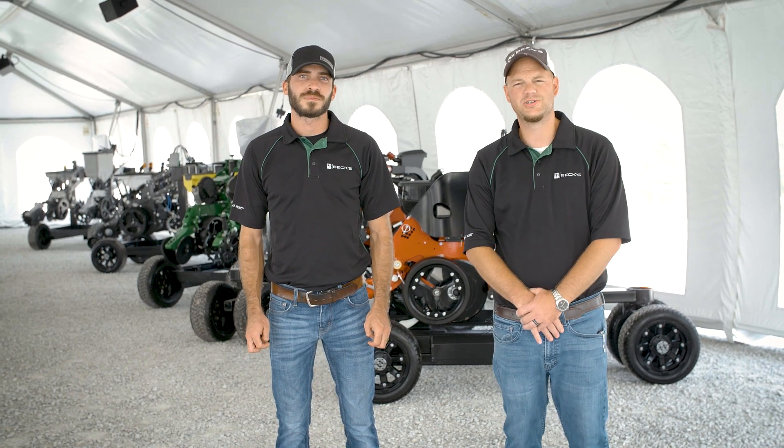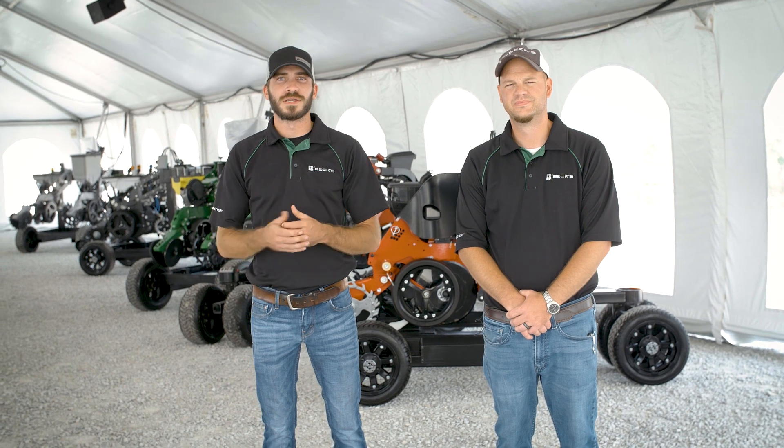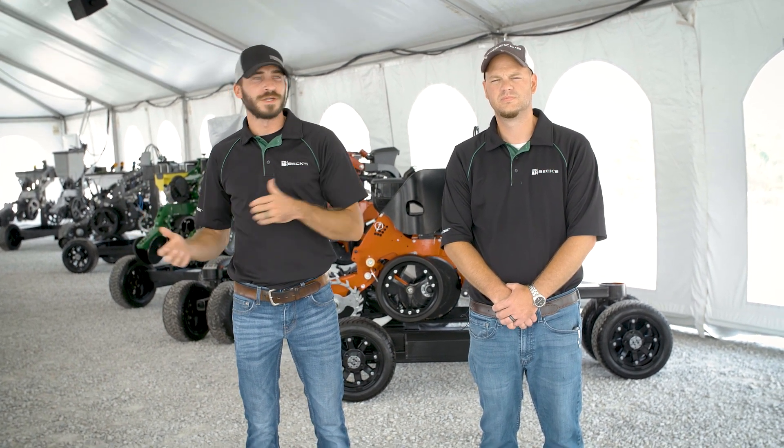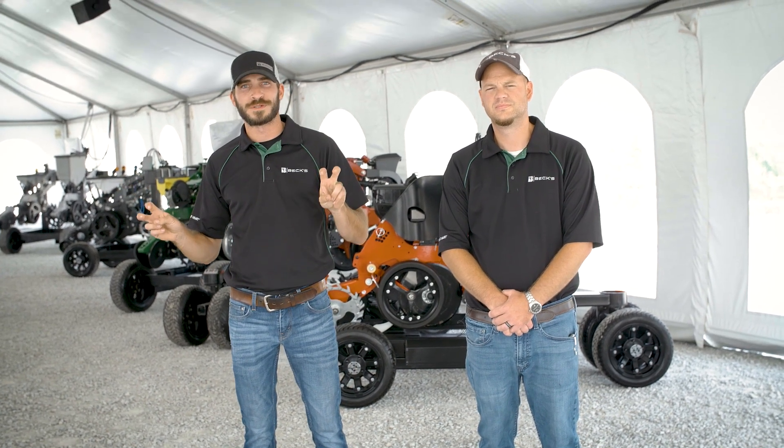I'm Jason Gayheimer, PFR Manager here at Beck's Hybrids. And I'm Brady Rogers, PFR Location Lead here at Indiana. For this Technology Days — this Thursday, Friday, Saturday — Jason and myself are going to do a tent talk on the concept of the perfect planter.